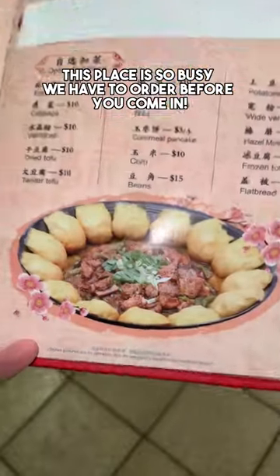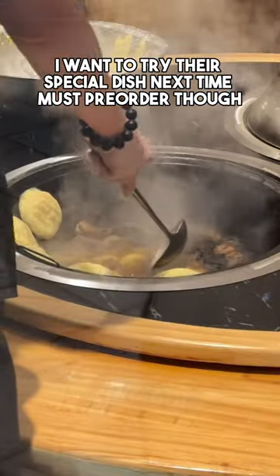This place is so busy you have to order before you come in. I want to try their special dish next time, but you must pre-order though.